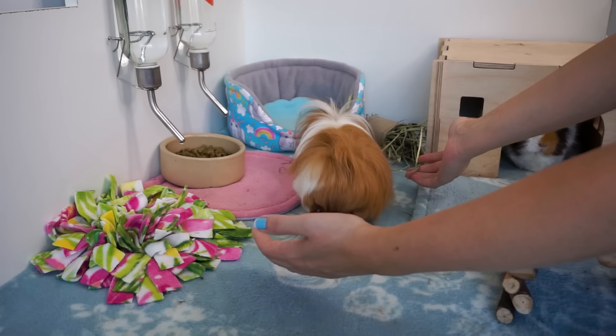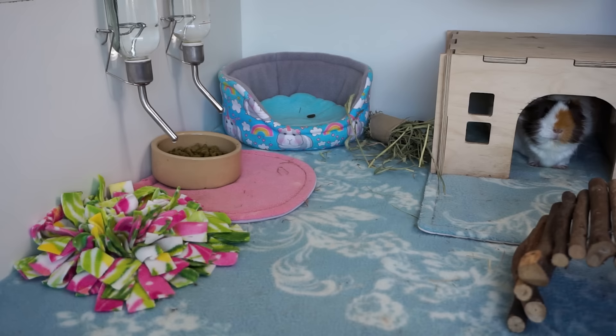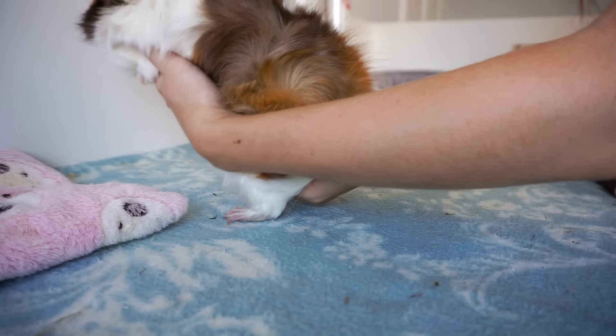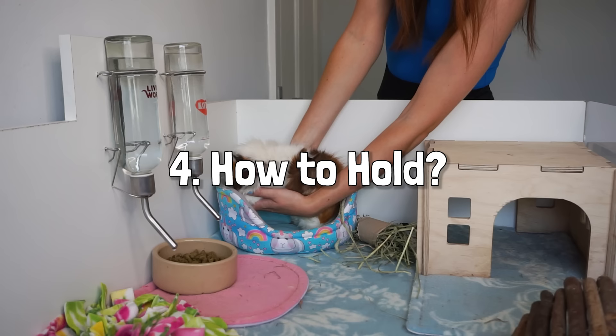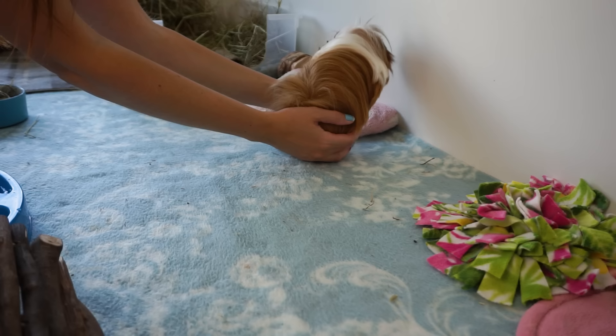Once you've got your pig in position, always use both hands. If you're right-handed, place your right hand in front of them and your left behind. Encourage your pig to put their paws on your right hand so you can scoop them up using both hands. Once picked up, lift them out of the cage horizontally, continuing to support the front of their body with your right hand and their bottom with your left - or vice versa if you're left-handed.